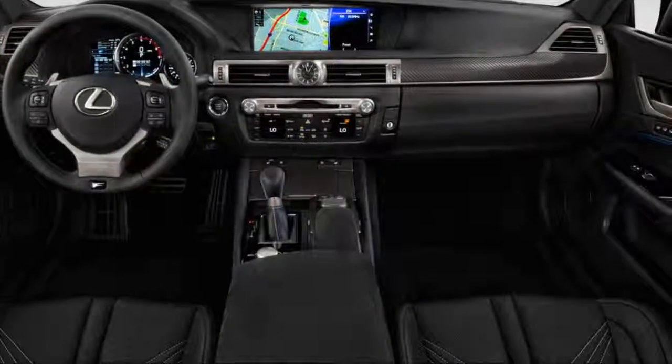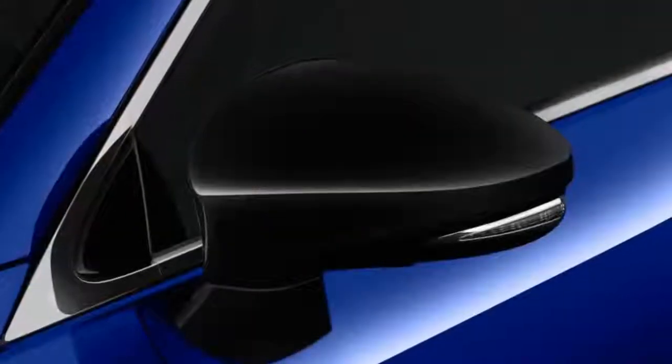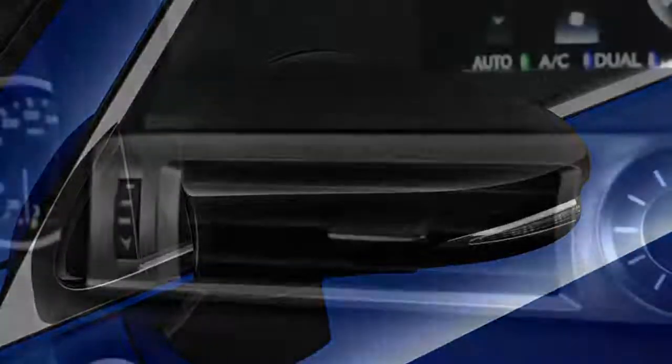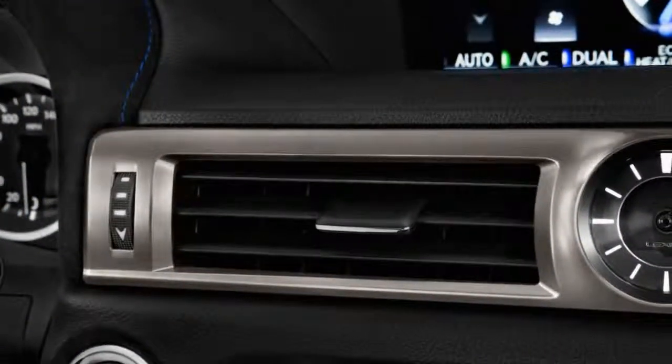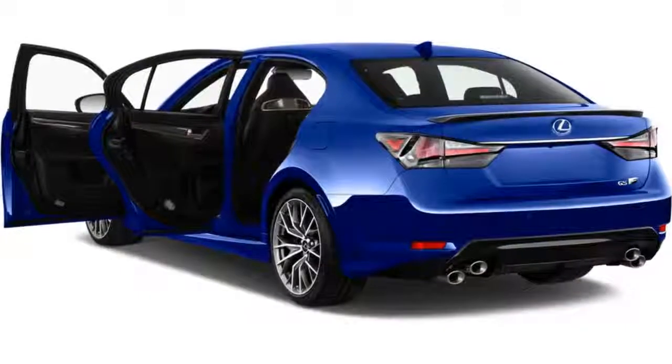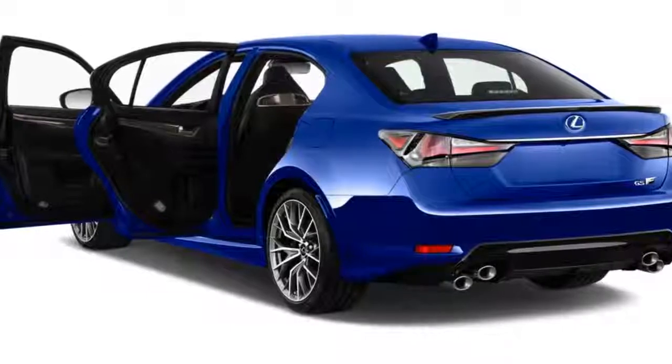While the ride is a bit firm, the GS-F works as an everyday driver. It has adjustable shocks that can be set to a comfort mode for the street, and the interior has the same space for five as the base sedan.